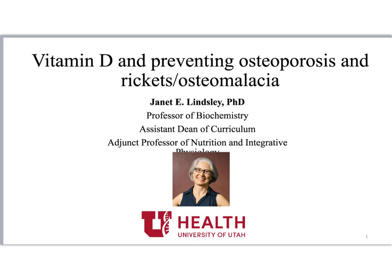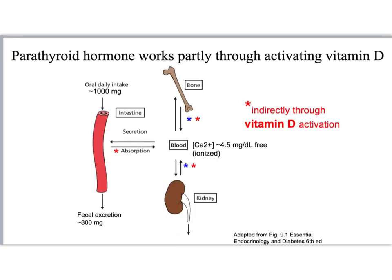Hi, and welcome to the mini-lecture on vitamin D and preventing osteoporosis and rickets. In the previous video lecture, we talked about how parathyroid hormone works to increase ionized serum calcium levels. Here we'll talk about the role of parathyroid hormone on activating vitamin D, most importantly to increase dietary calcium absorption.